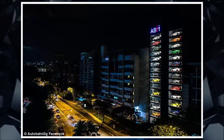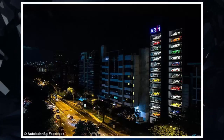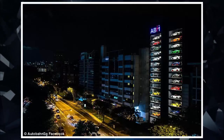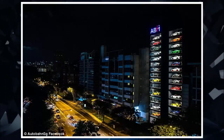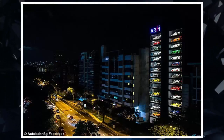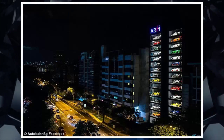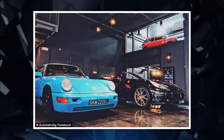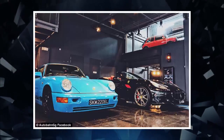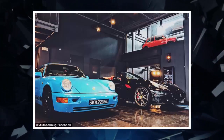Forget chocolate bars, bags of crisps and cans of coke — this 150-foot vending machine serves up a selection of high-end supercars. It belongs to luxury car dealership Autobahn Motors in Singapore, and lets buyers choose from a selection of Ferraris, Lamborghinis and Bentleys at the push of a button. The used car seller opened the futuristic 15-story showroom in December, where up to 60 different cars can be held at any given time, and moved from any of the slots to the ground floor in just 2 minutes.